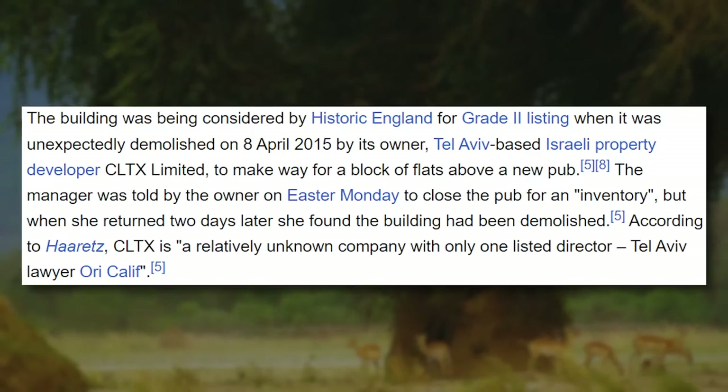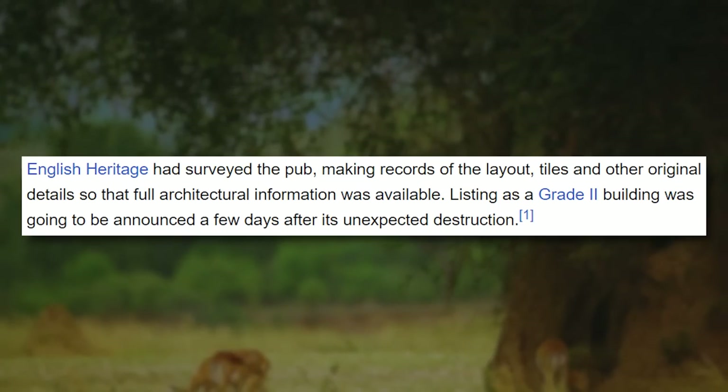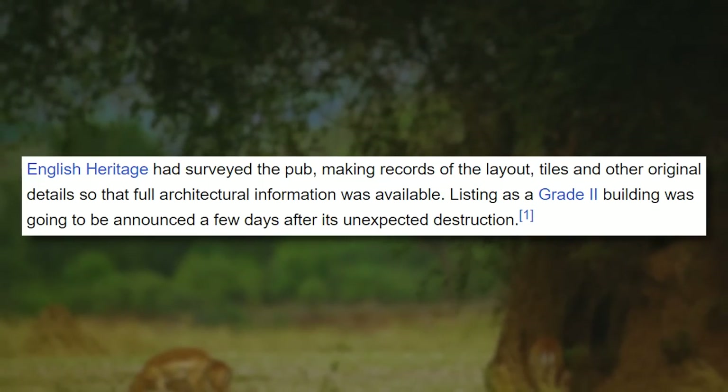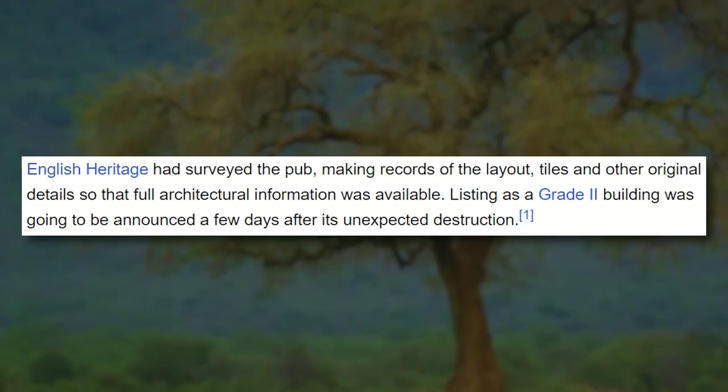The building was being considered by Historic England for Grade 2 listing — that's pretty high class — when it was unexpectedly demolished in 2015 by its owner, Tel Aviv-based Israeli property developer CLTX Limited, to make way for a block of flats above a new pub. The manager was told by the owner on Easter Monday to close the pub for an inventory, but when she returned two days later, she found the building had been demolished. English Heritage had surveyed the pub, making records of the layouts, tiles and other original details. Listing as a Grade 2 building was going to be announced a few days after its unexpected destruction. When a building is given Grade 2 listing, it has historic importance and needs to be preserved — it has to have special protection. As such, this demolition could no longer have happened, and it's extremely contentious as to whether the owner knew about it or not.